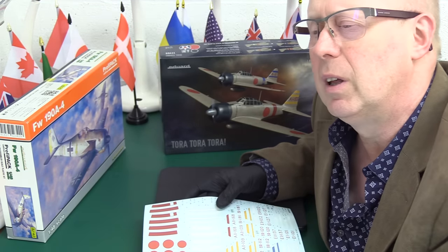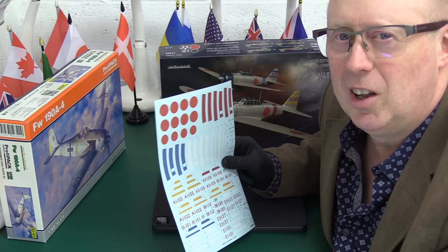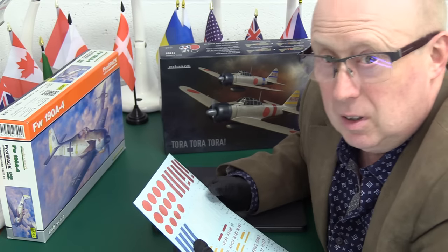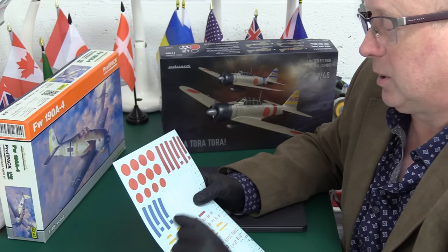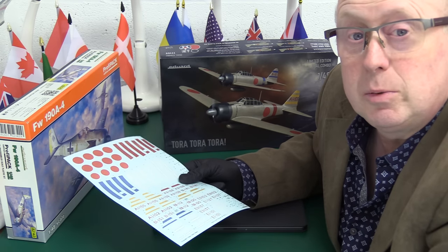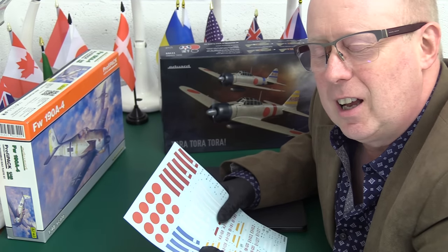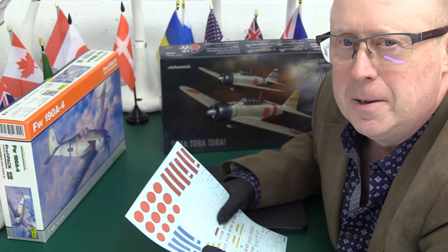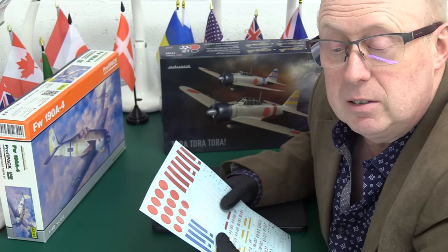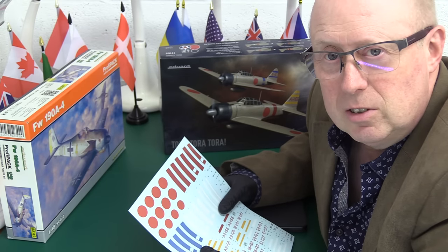That made them seem quite good value — until 2021/22 when they changed to this new system of decals. Eduard did have some misfortune: they had a big fire in their warehouse which wiped out a huge amount of their stock, a considerable financial blow. They decided they wanted to go in-house with their own decals, which is fine in principle, but the execution of this change has been a total disaster.